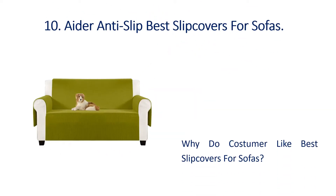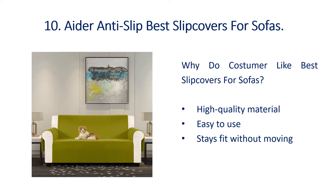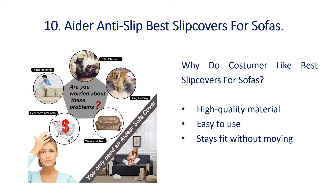Number 10: Adiranti Slip Best Slip Covers for Sofas. Why do customers like best slip covers for sofas? High quality material, easy to use, stays fit without moving.